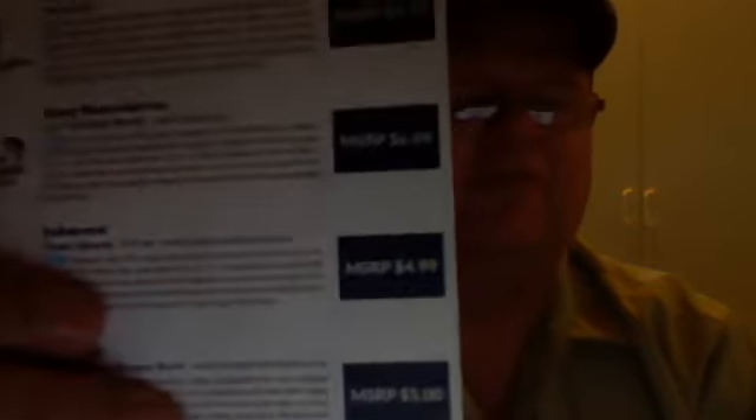They want a big meal, and the 7.75 Gary Yamamoto Cuttail Worm is going to give them that meal. So give it a try. You're going to buy that bait for $6.89.